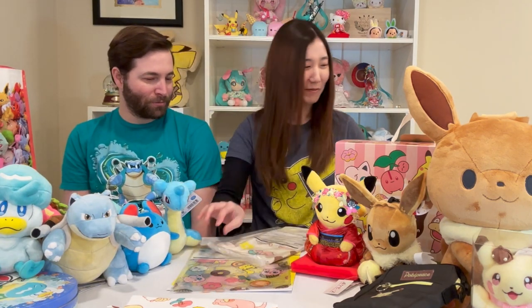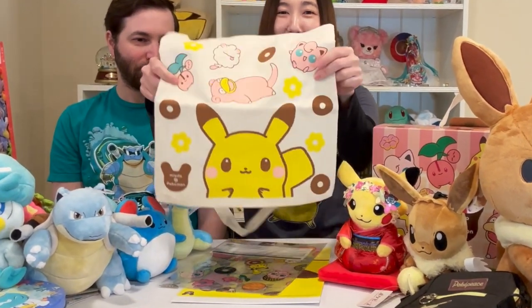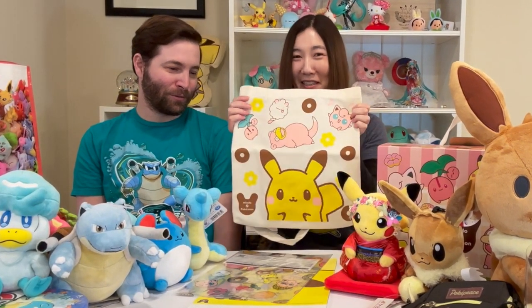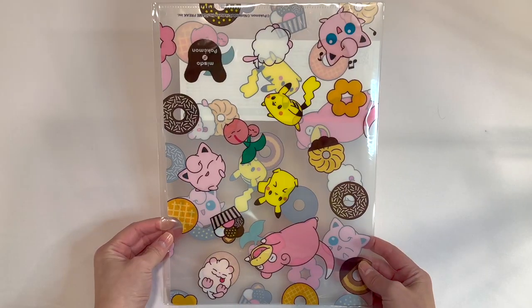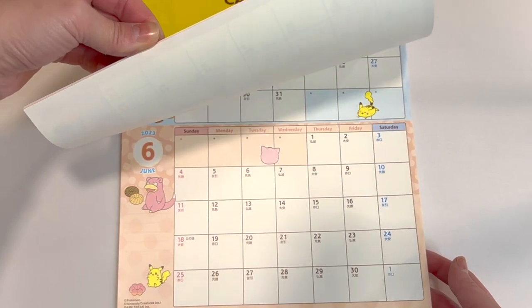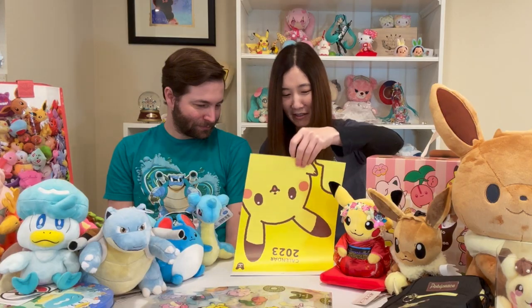And then it also came with a tote bag — this looks nice. It's got a long handle and a short handle. Very, very practical — I can carry all my gotchas next time. And this is a clear file — here's a clear file, cute. And then the last thing is a 2023 calendar. Look at that — aren't you glad you bought this? I'm so glad that I got this. If we go back for New Year's again, I'm definitely going to buy another one of these. I love the style of the Pikachu for the Mr. Donut, so adorable.